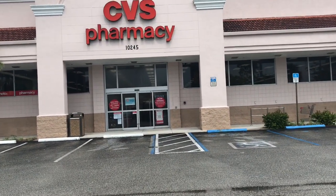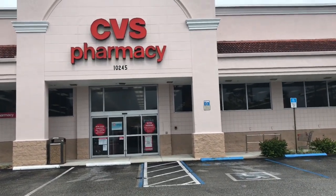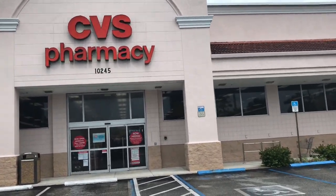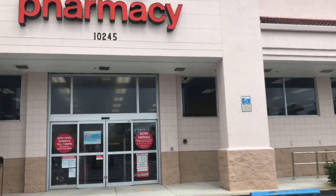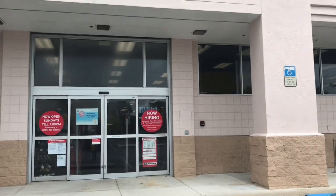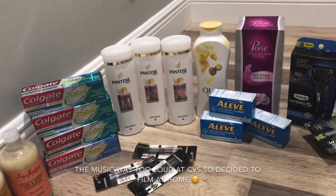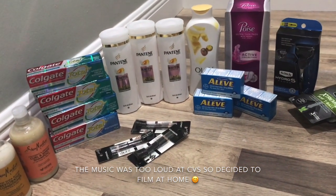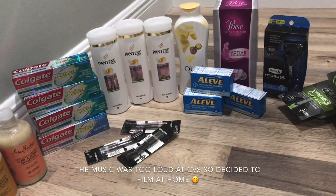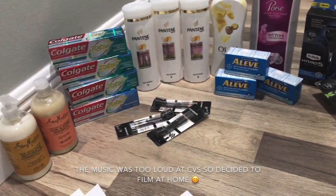Good morning! This is Sunday, June 7th. I'm at CVS nice and early to do a few deals. Welcome back to my channel — this is my CVS haul for the week of Sunday, June 7th. I went to CVS and did quite a few deals.